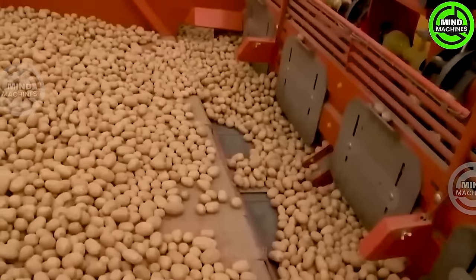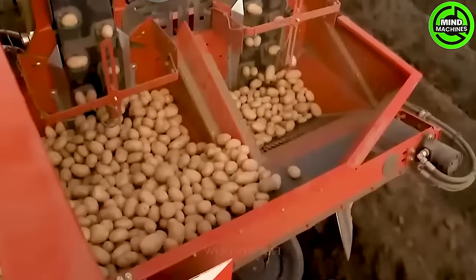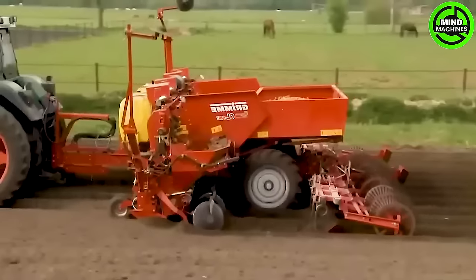Efficiently planting potato seeds into furrows, this machine can handle planting up to 8 rows simultaneously. Its operations revolve around three primary mechanisms: furrow creation, seed placement, and soil management.